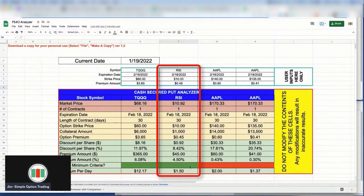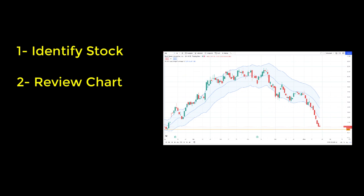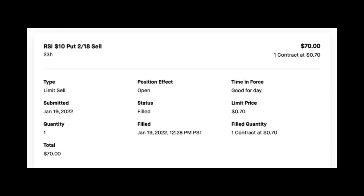I showed you the stock I found, walked through the chart, got buy-in from analysts, and identified a good option candidate from the option chain. Everything looks great, so it's time to kick off this wheel strategy by selling a cash secured put. Here's the actual transaction record from my account: I sold a cash secured put for RSI with a $10 strike price, expiring February 18th, 2022, submitted January 19th, 2022, filled near market close at 12:28 p.m. Pacific time. At the time of the fill, it was paying 70 cents per share, and I received $70 as a premium credit immediately deposited into my trading account.